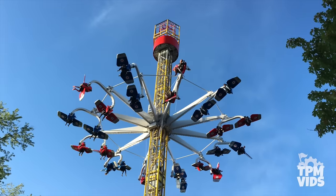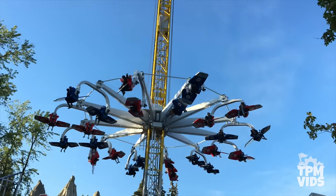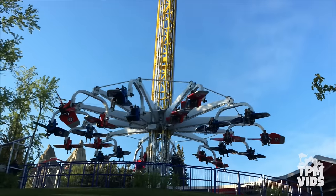If riders have good wind that day, they can get quite a few rotations in. If you've been on Skyhawk before, how many rotations did you get? Leave a comment below!